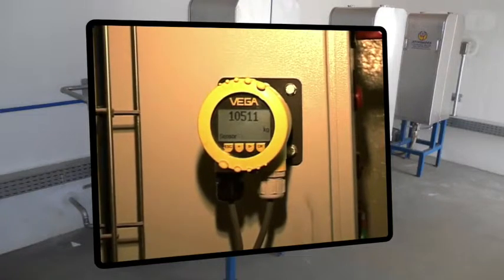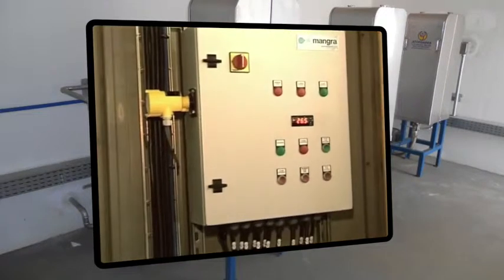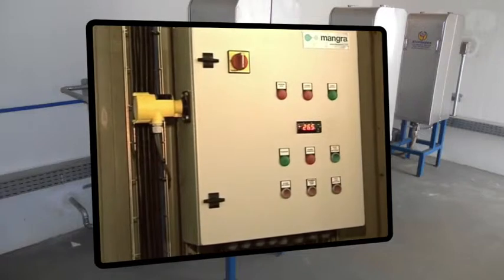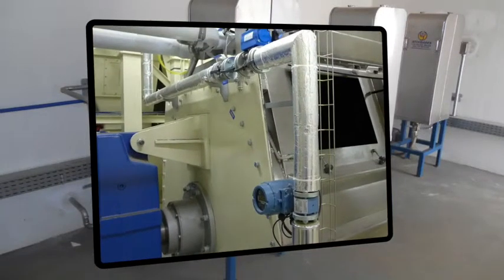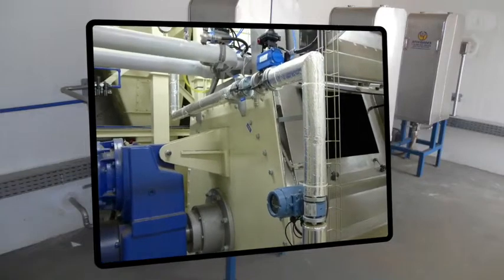These systems are fully automatic and they link to the feed mill software. The dosing installations vary according to the customer's requests and habits. However, they are all equally accurate.